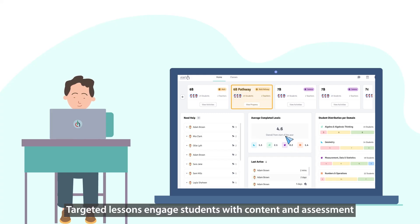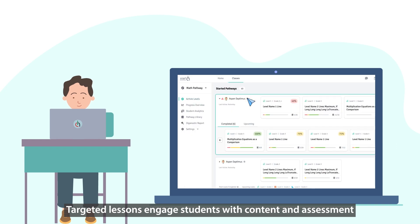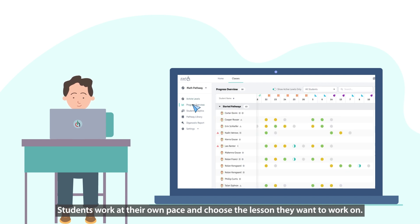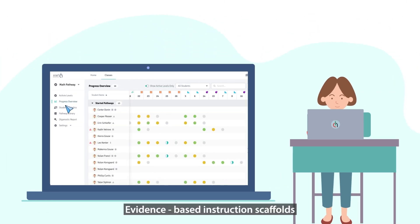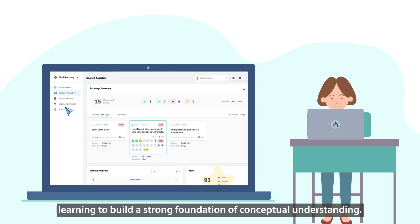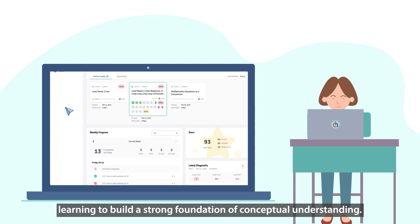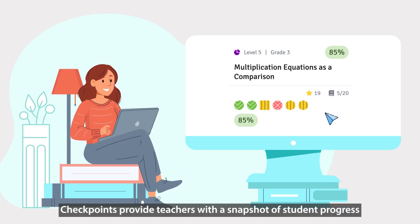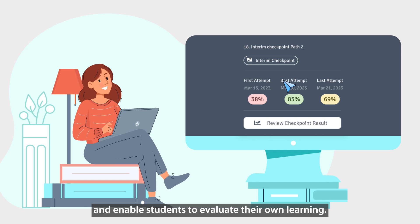Targeted lessons engage students with content and assessment opportunities designed to help them make progress. Students work at their own pace and choose the lesson they want to work on. Evidence-based instruction scaffolds learning to build a strong foundation of conceptual understanding. Checkpoints provide teachers with a snapshot of student progress and enable students to evaluate their own learning.